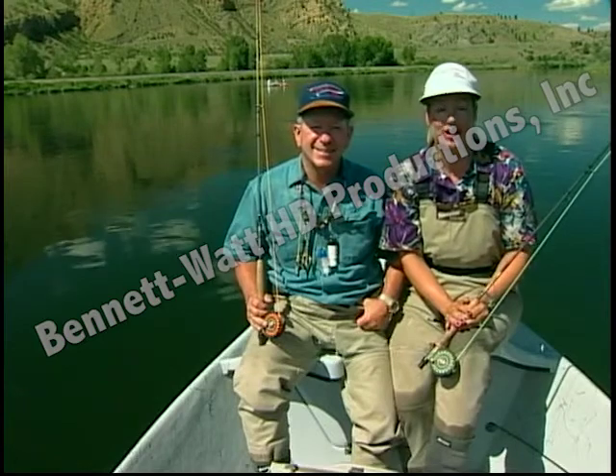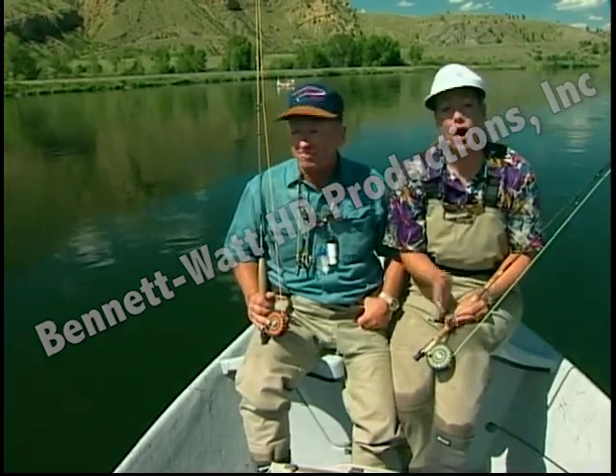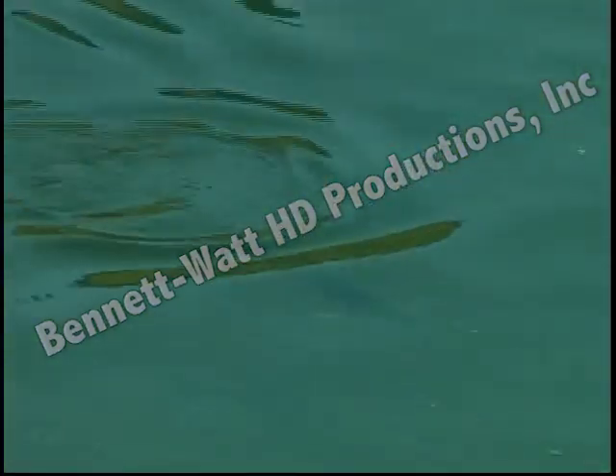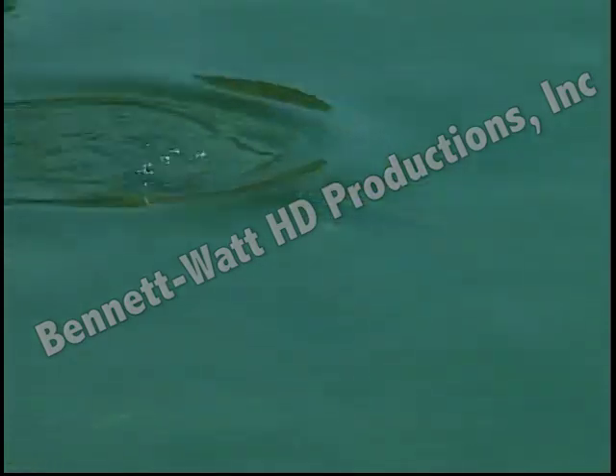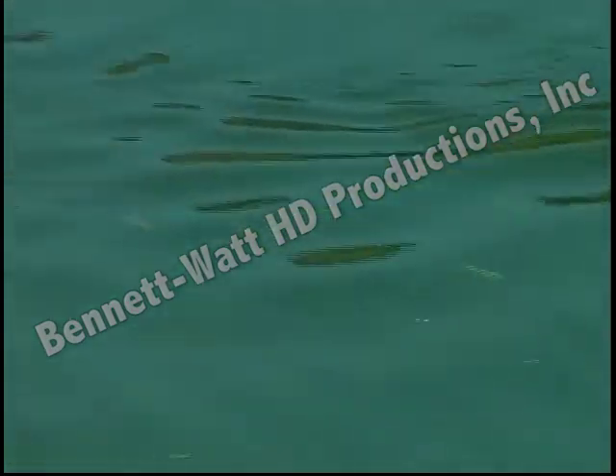Hi, I'm Jim Watt. Welcome to Fly Fishing Video Magazine and Montana's famous Missouri River. I'm Kelly Watt. What makes it so famous? Well, for one thing, a healthy population of rainbow and brown trout — over 4,500 trout per mile in this section. Trout brave or foolish enough to often rise all day, even when it's sunny. Unusual in a trout and not found all that often out here in the west.